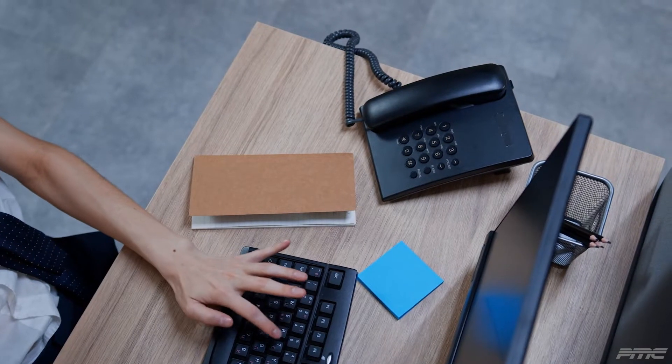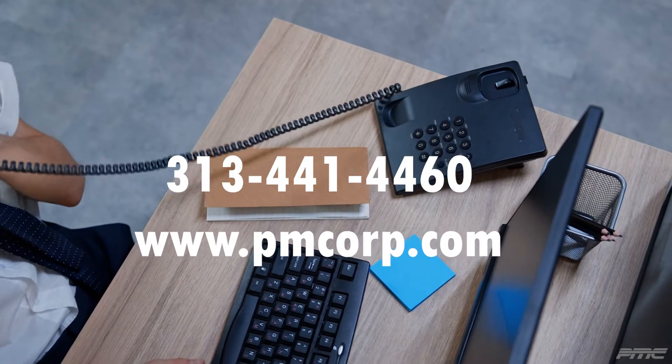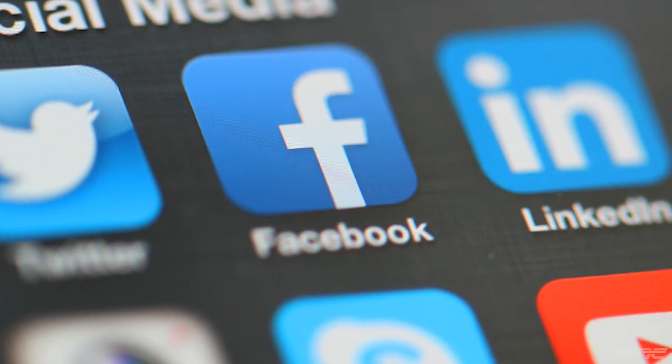To learn more and explore the possibilities, please call our corporate office at 313-441-4460. Also, be sure to follow us on our social channels at LinkedIn, Facebook, Twitter, and YouTube. Thank you.